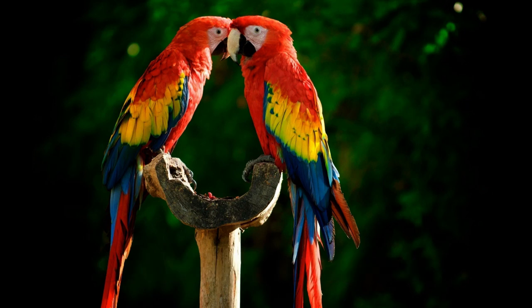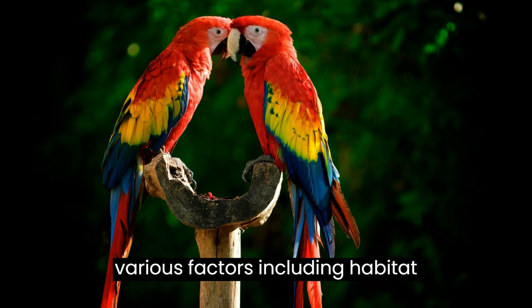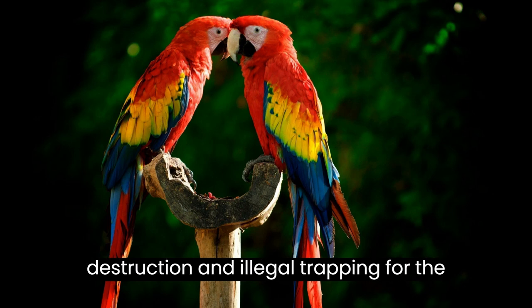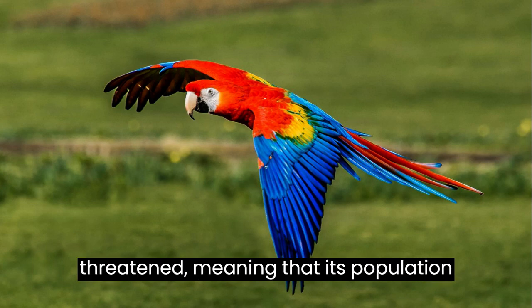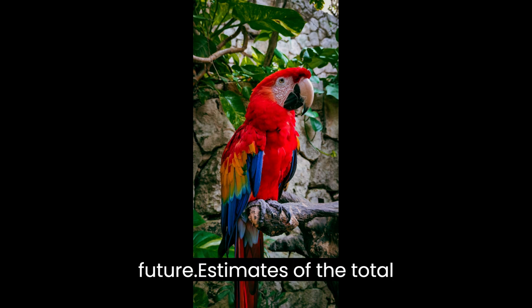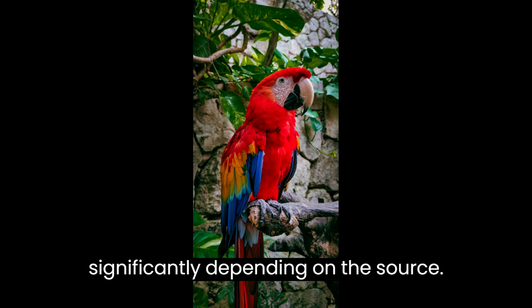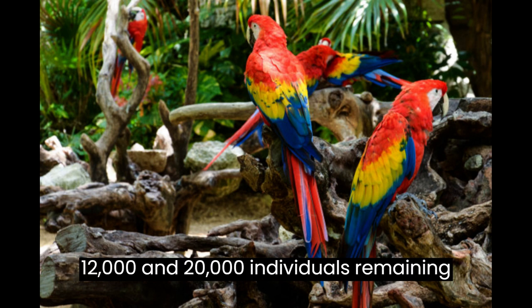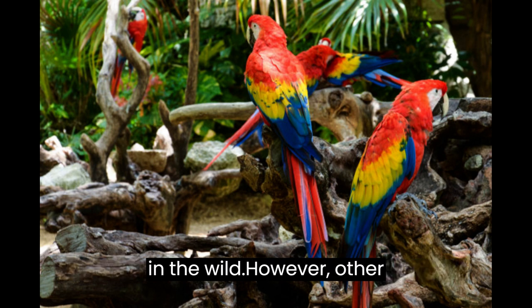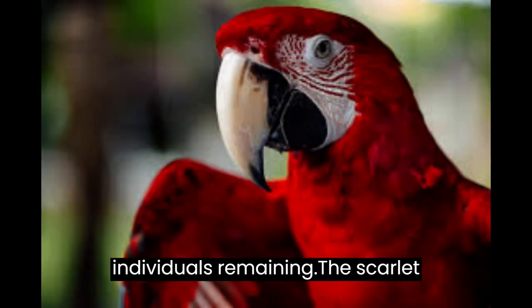The global population of scarlet macaws has declined significantly in recent years due to various factors, including habitat destruction and illegal trapping for the pet trade. The IUCN currently lists the species as near-threatened, meaning that its population is likely to decline further in the future. Estimates vary significantly depending on the source — the IUCN estimates between 12,000 and 20,000 individuals remaining in the wild, while other estimates suggest as few as 8,000 individuals remaining.